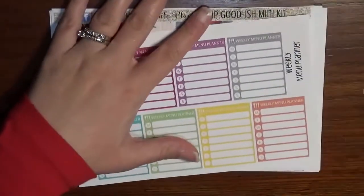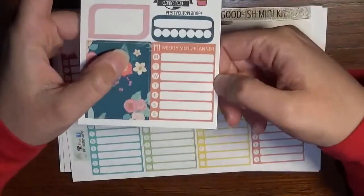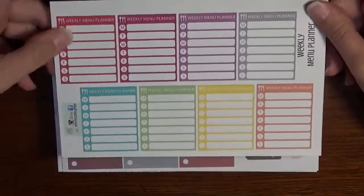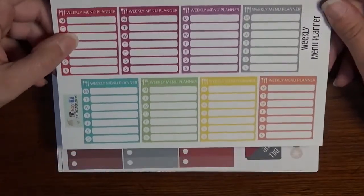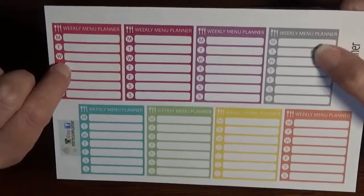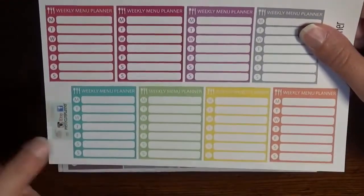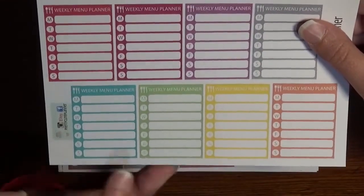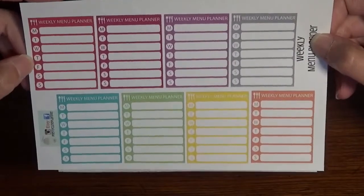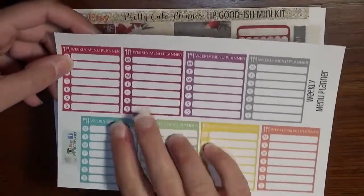As I showed earlier on my freebie sheet, we have the menu planner because I use these all the time in my spreads. I wanted to make sure I got a sheet of her weekly trackers. These are some really gorgeous colors — a red, a magenta, a purple gray which I love for neutral tones, an aqua, green, yellow, and orange. I use these every week because it helps me plan.